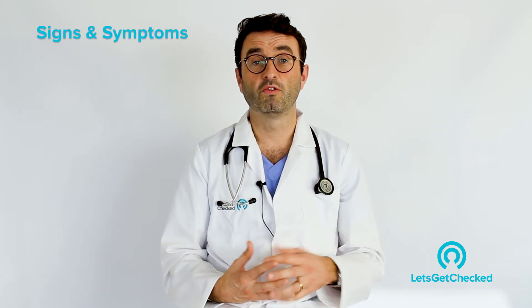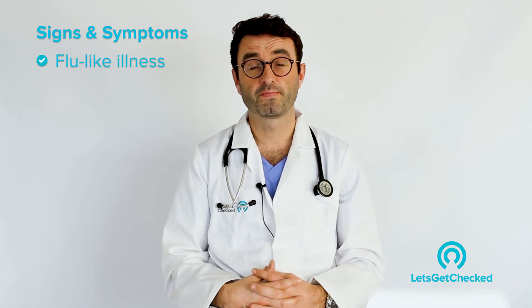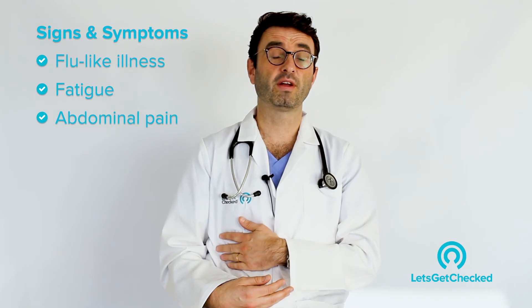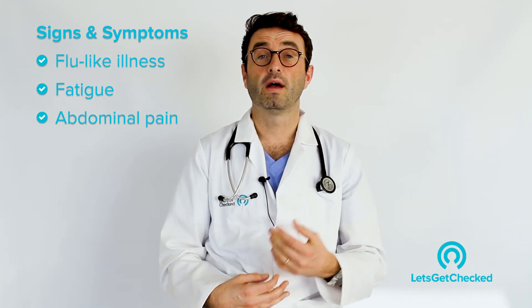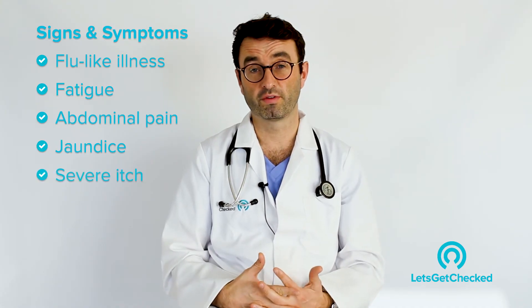So how does Hepatitis C manifest itself, or what signs and symptoms appear in patients with Hepatitis C? Well, in the acute stage when you first get infected you either may not notice it at all, or you may develop a flu-like illness, extreme fatigue, fever, abdominal pain particularly over the liver area, and you may develop jaundice or a yellowing of the eyes, along with an itch related to the jaundice.